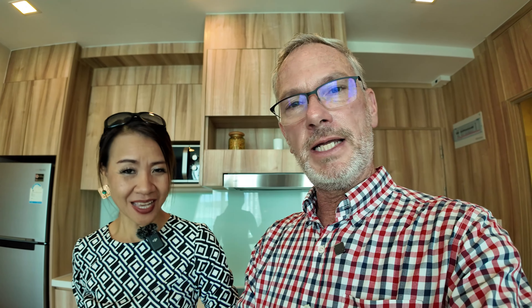If you want short term, like one month, we start at 25,000 baht a month. So short-term rentals are available at 25,000 a month. If you go with a year lease, it's 20,000 baht for this 35 square meter one bedroom condo.